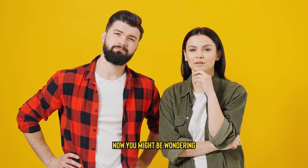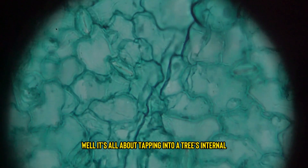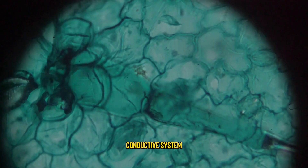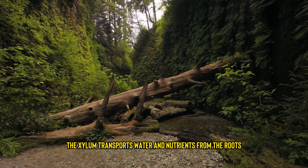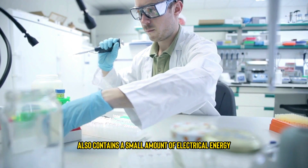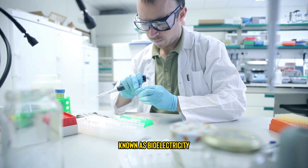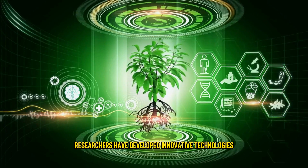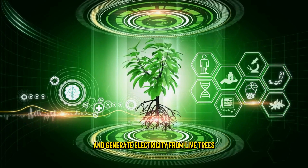Now, you might be wondering, how is this possible? Well, it's all about tapping into a tree's internal conductive system, known as the xylem. The xylem transports water and nutrients from the roots to the leaves. Scientists have found that this system also contains a small amount of electrical energy, known as bioelectricity. Researchers have developed innovative technologies to harness this bioelectricity and generate electricity from live trees.